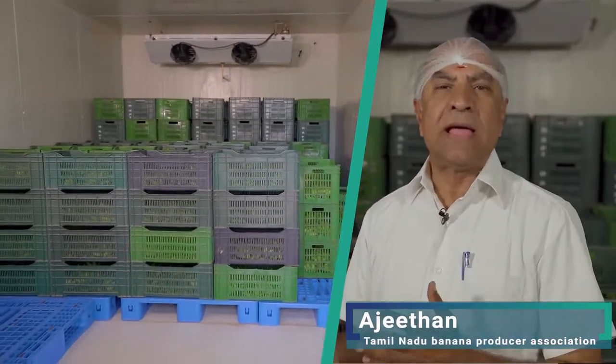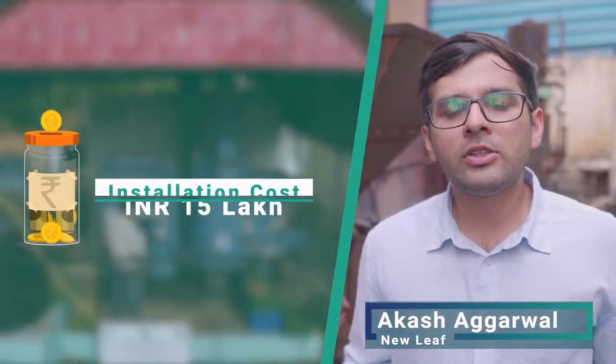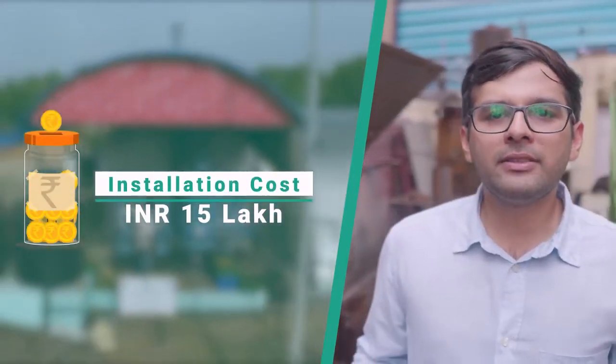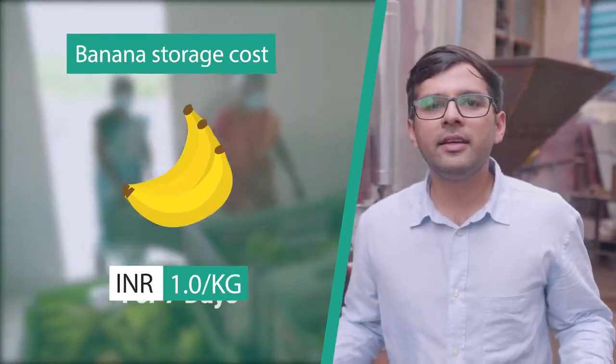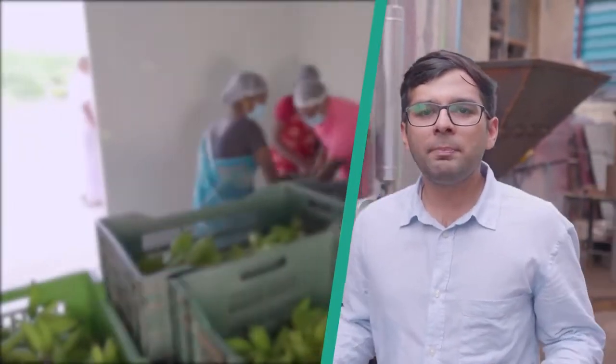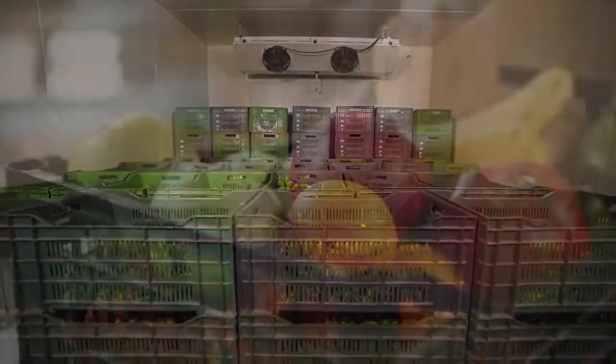This biomass-driven cold storage unit has a capacity of about 10 to 12 tons, and we were able to cost-effectively store bananas for even one week. Green Chill installed at the Tamirnat Banana Producer Company was installed at a cost of 15 lakh rupees, and it is helping farmers store banana at one rupee per kg for seven days, so their payback period is between two to three years.